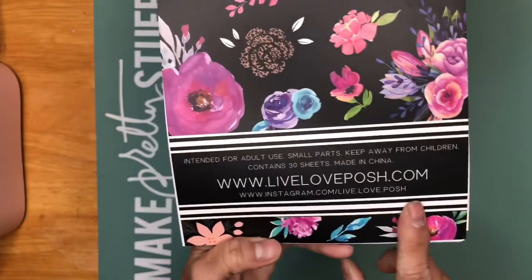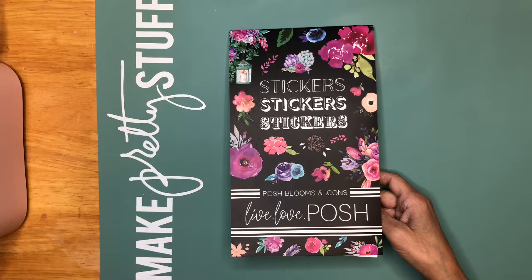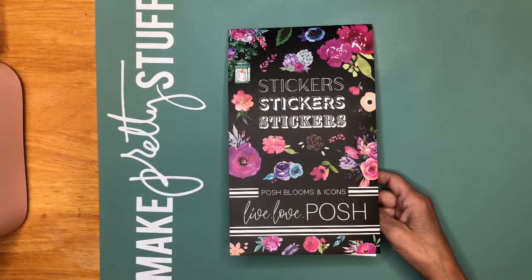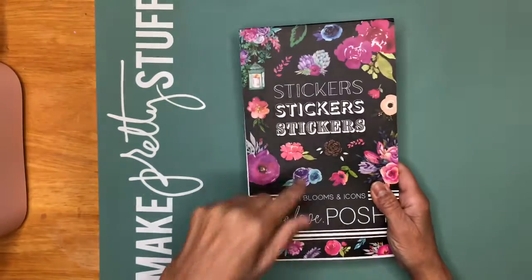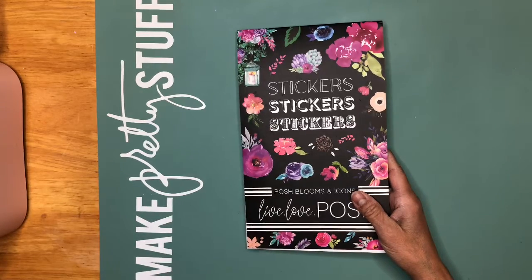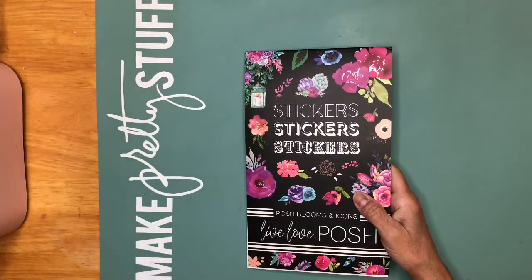This is her website and her Instagram — you can follow her there. Her books are very limited, the same as Heather Kell books. I got Heather Kell's last two, but I didn't get the newest one she released because it was more about making goal pages, and that's not something I do. For Live Love Posh, I got her first and second book. They go fast, that's why I follow her on Instagram — whenever she posts a release, I go and grab it. Sometimes she restocks, sometimes she doesn't. Heather Kell never restocks.